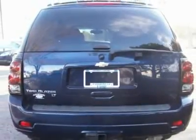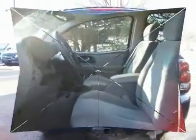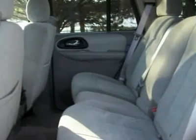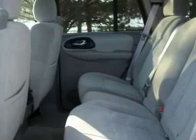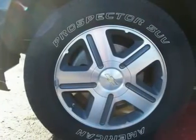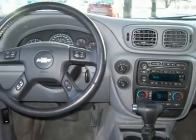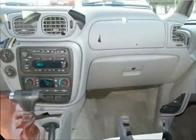moonroof, CD, Homelink, information center, running boards, dual automatic climate control, rear audio, cargo net, rear tinted windows, power locks, mirrors, windows, upper carat, alloy wheels, ABS, cruise, tilt wheel, roof rack and tow package.